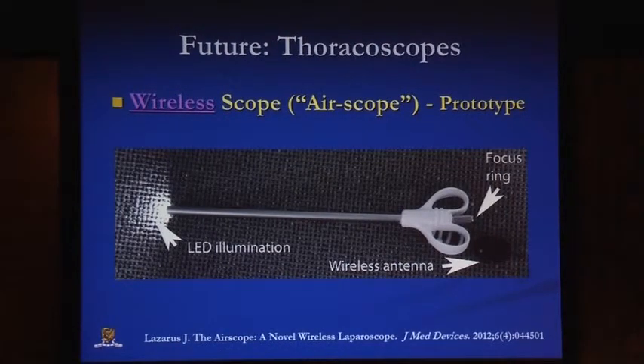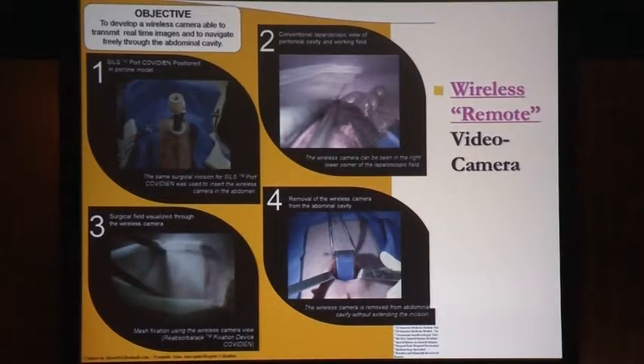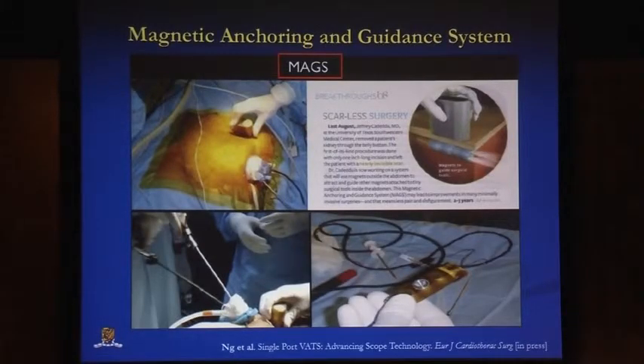Looking into the future, we can potentially get rid of cables on the table. One way is to have the light source built into the thoracoscope and a wireless antenna that transmits the image, eliminating the two wires that come out of normal thoracoscopes. With this remote camera technology, you can place the camera within the thoracic cavity itself through the single port, so the camera doesn't need to come out of the wound. The camera can then be controlled with a magnet from the outside to give different views from the single incision.